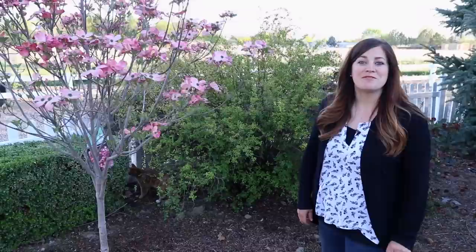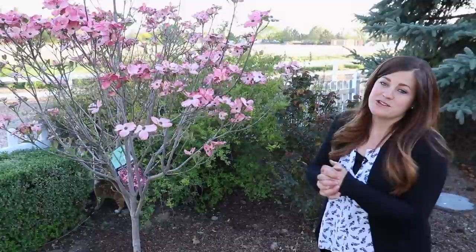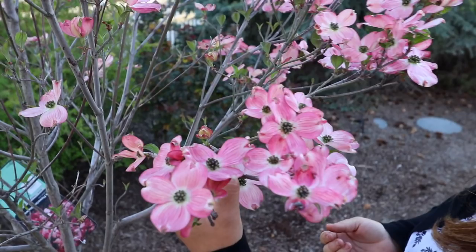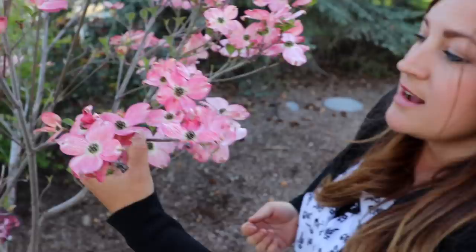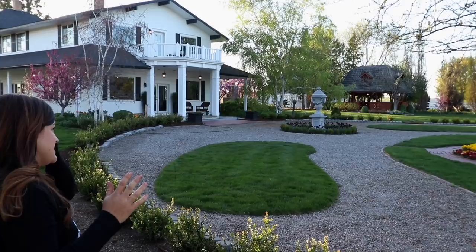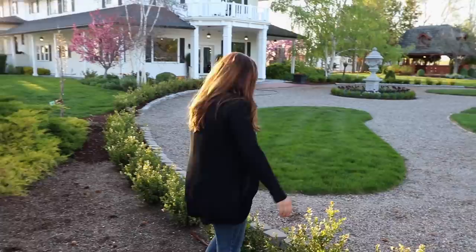This is a pink flowering dogwood — I also showed this in the tree tour when the blooms were just starting to open. Look at the blooms on this thing — they are just so pretty. This is in the entryway of our house; I love when we drive in and I can see this dogwood and then look through Versailles Garden and see that crabapple blooming. I just imagine what this place will look like in 10 or 15 years with these two trees. Think about what you could add to your own yard — even one pretty tree will give you so much pleasure for years down the road.